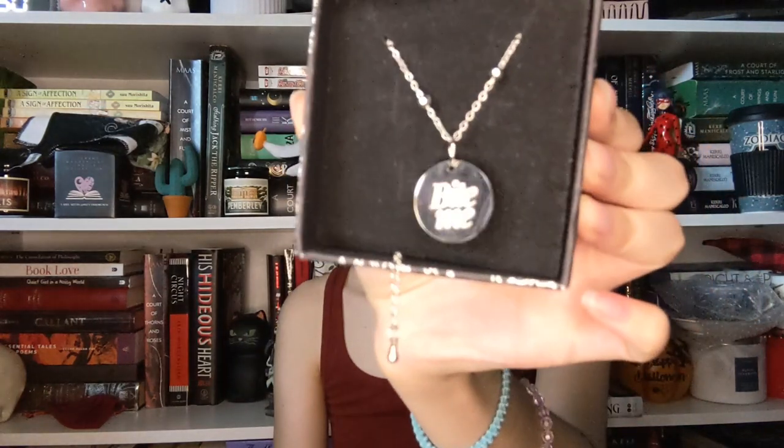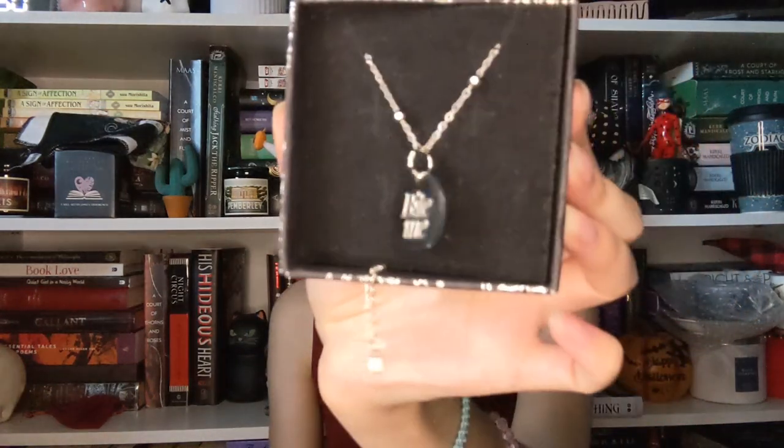That's it for books. I also have a couple of items from the bookish subscription boxes. One of the first things is this Crave-inspired necklace — it says 'bite me' on one side and has a little flower symbol on the other side. I also have two character art prints inspired by Crave, so whoever buys the necklace will also be getting those as a little freebie.